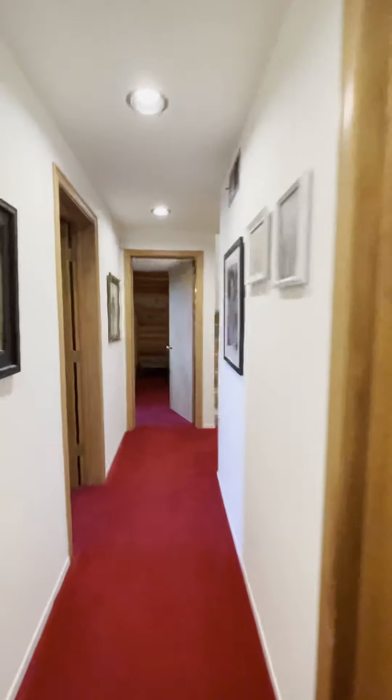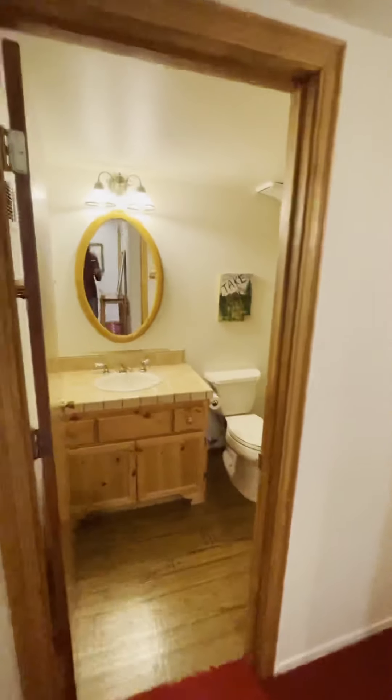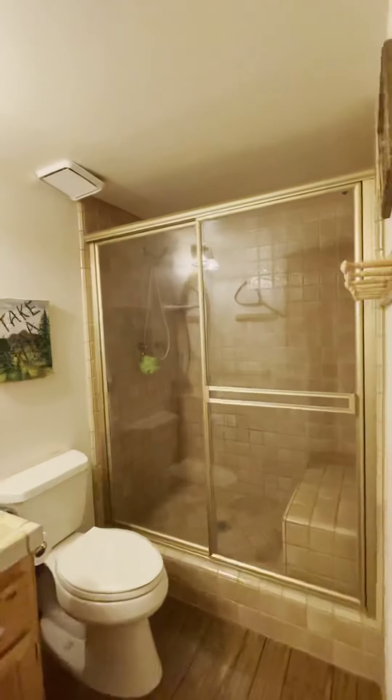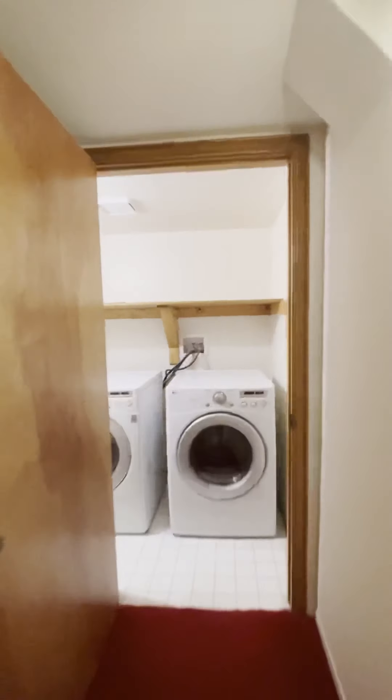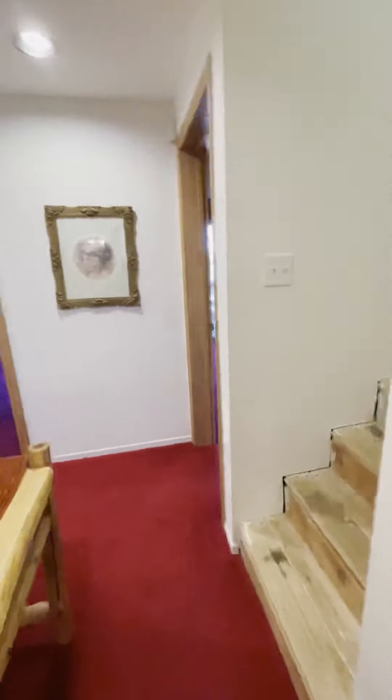We've got another bath and laundry here — a nice good sized shower and a good size laundry area. And that, my friends, is 470 Pyramid. This is listed at a fabulous $499,000. Again, it's three bedrooms, two baths, 1794 square feet, built in 1966. Contact me for more details and to set up a private showing. Bye!